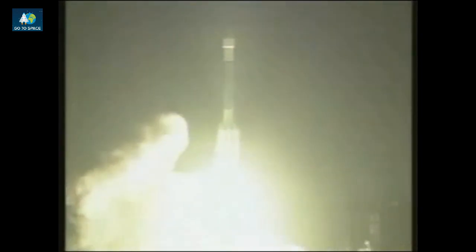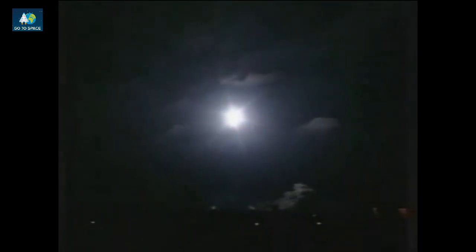Zero, and liftoff of MESSENGER on NASA's mission to Mercury, a planetary enigma in our inner solar system. Pitch program is in. Roll program is in. Control rates all look normal. Steering looks good. Now going through the sound barrier. Now going through the period of maximum dynamic pressure.